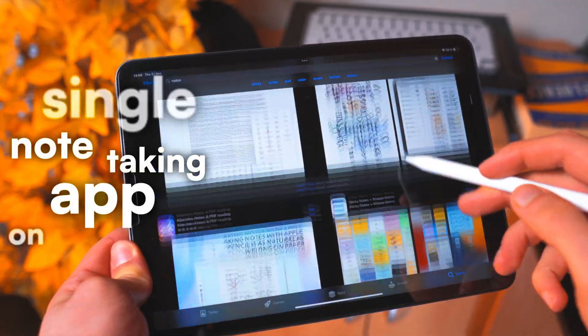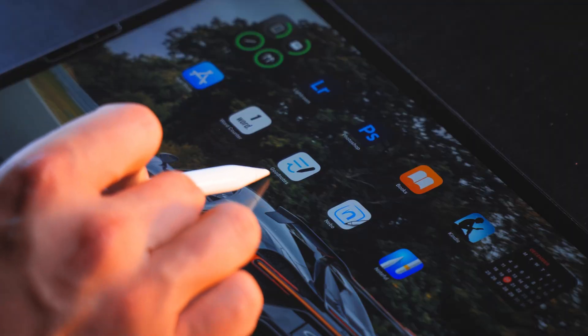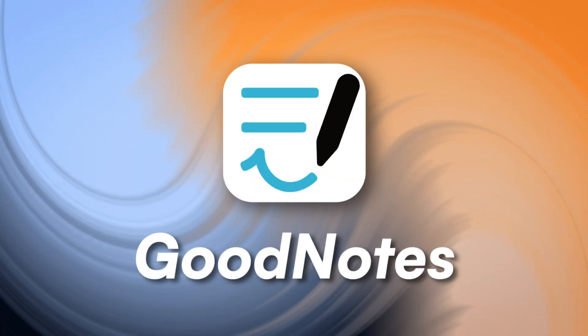I have tried every single note-taking app on the App Store, and here are my top 3 that you should use. Number 1 has to be a safe bet, and that's GoodNotes.